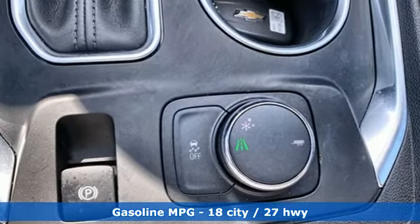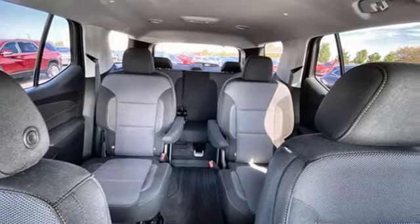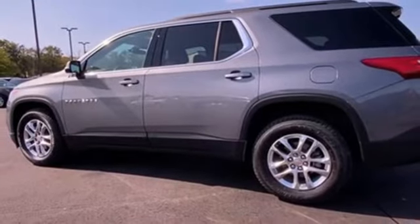V6 engine, dual zone climate control, streaming audio, rear parking sensors, front heated bucket seats, remote engine start.